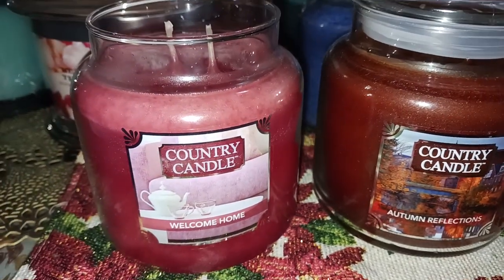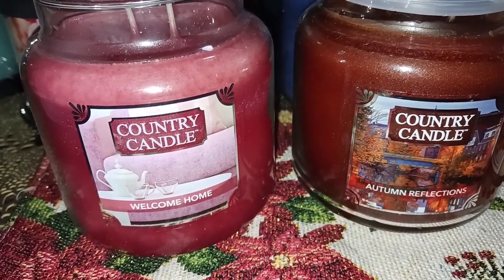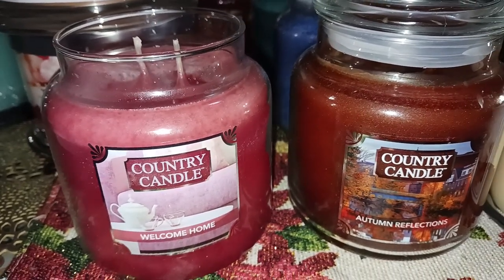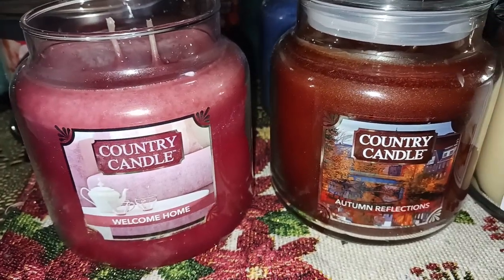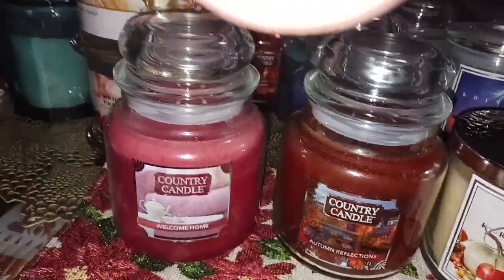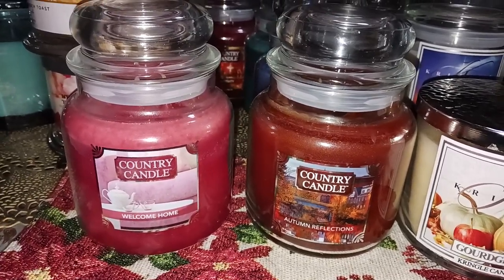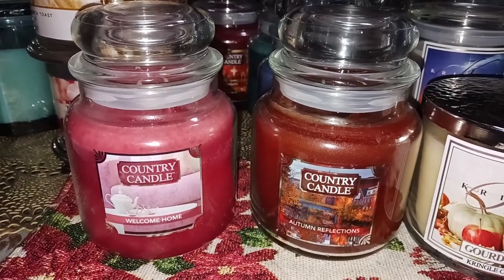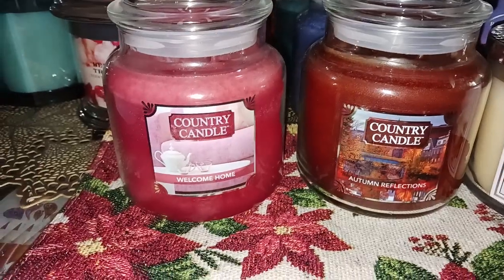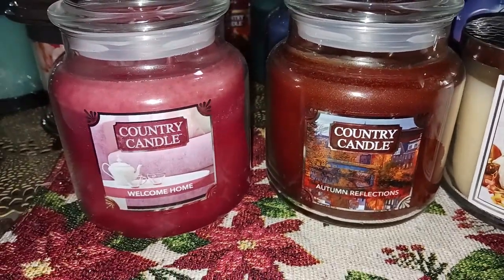It's not a sweet candy scent by any means — it is very heavy on the cinnamon bark and the clove. Anything else is just back notes. I think it says sweet wood because of the gumdrops image, but it's not a sweet candle in that sense — not a candy candle. It is very much clove and cinnamon bark. If you love clove and cinnamon, this is the candle for you. It's strong — at least an eight and a half. It's been a week since I melted it, but I'd say eight, eight and a half for sure. If you don't like clove and cinnamon bark, do not get that candle — you will not like it.